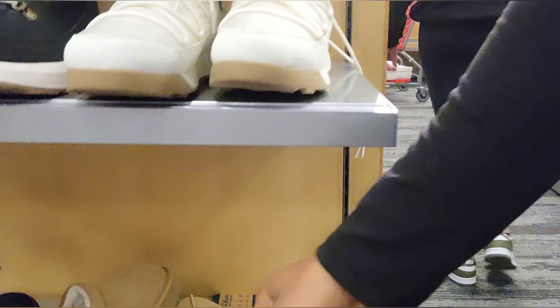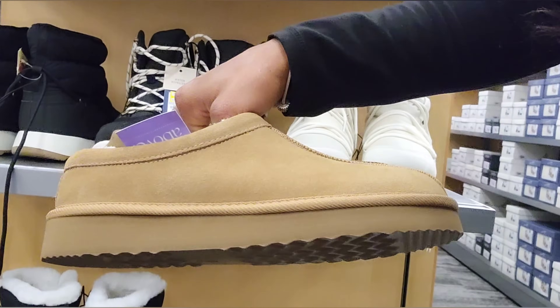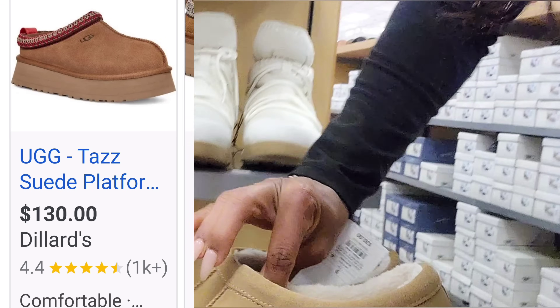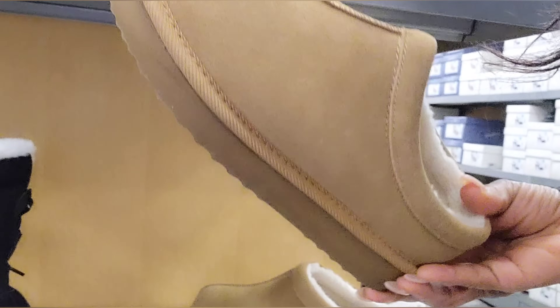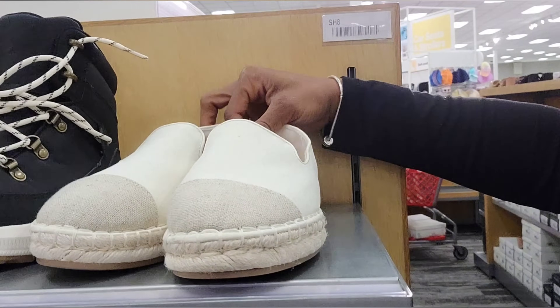I did find these right here, which are really good dupes of the UGG slides. I think the UGG sole is actually a little bit thicker, but they're very reminiscent of it. They have that nice Sherpa-like material on the inside. I'm sure they'll be on sale soon, because a lot of the boots are like 30–70% off right now.